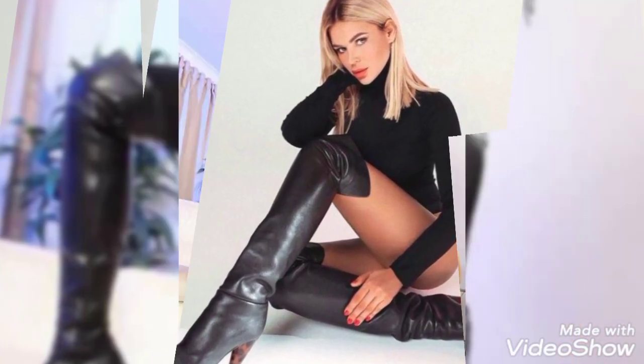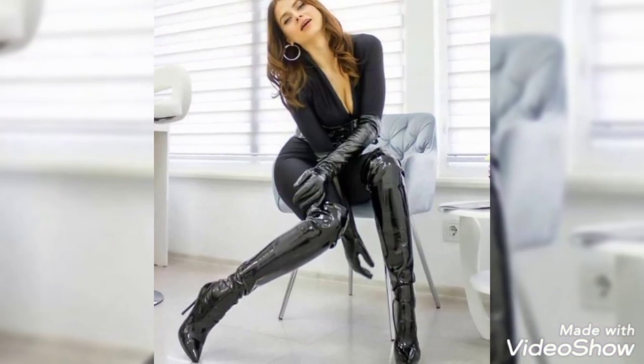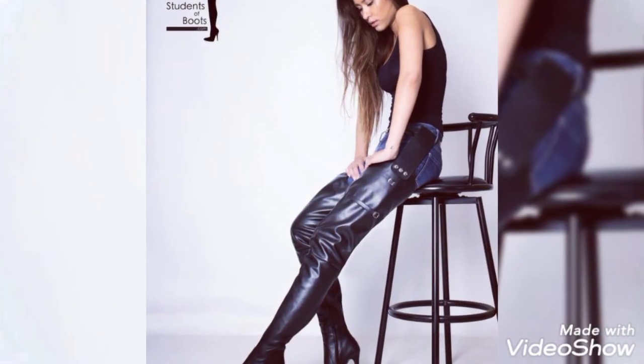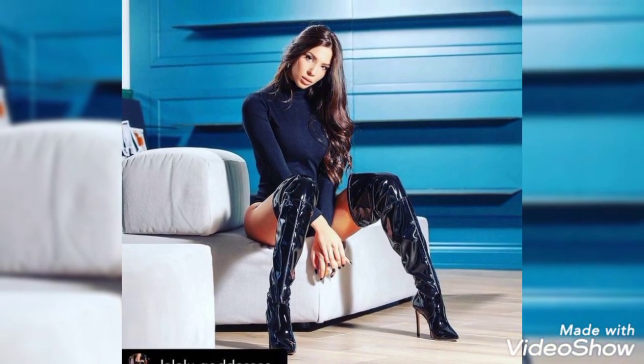Please like my video and share my video with your friends, family and relatives. In this way, your friends, family and relatives can also see the beautiful collection of my channel, the world of fashion.